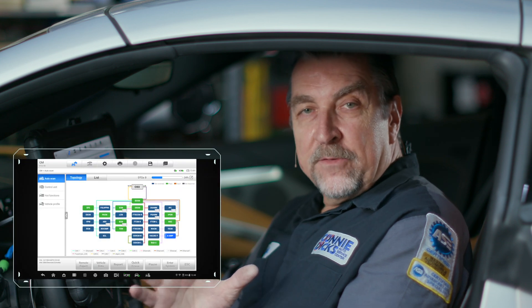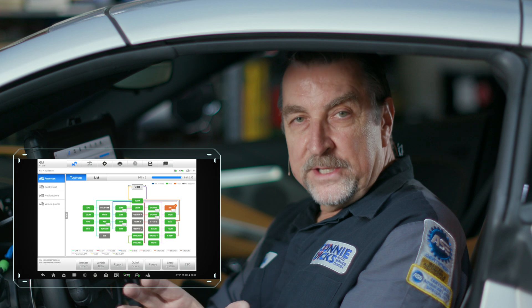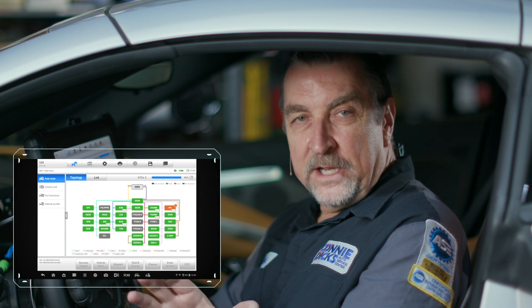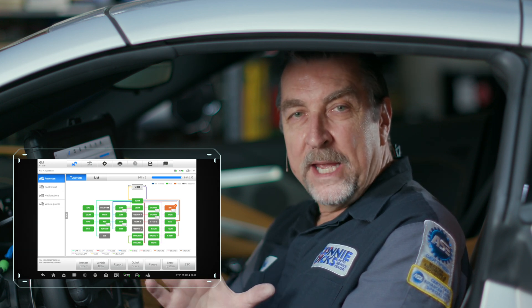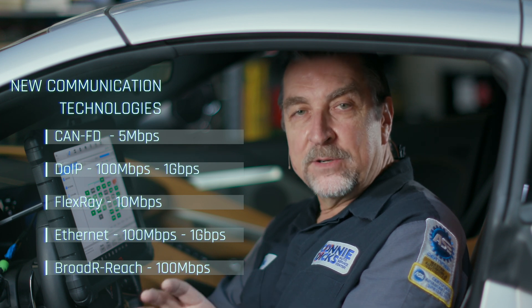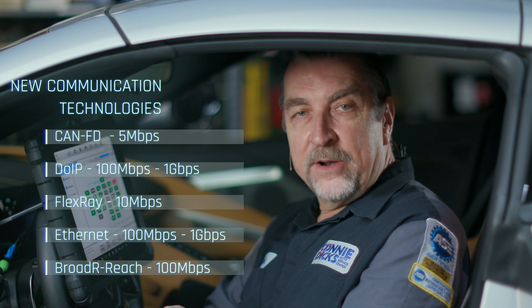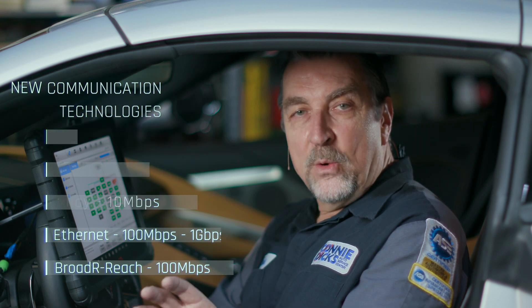You've probably noticed over the past few years that your Autel scan tools have kept pace with these changes, and you should know that Autel is continuously evolving to keep pace with these technology advancements. Autel's current generation of products are poised to support today's more advanced systems such as CAN-FD, DoIP or Diagnostics over Internet Protocol, FlexRay, Ethernet, and more.